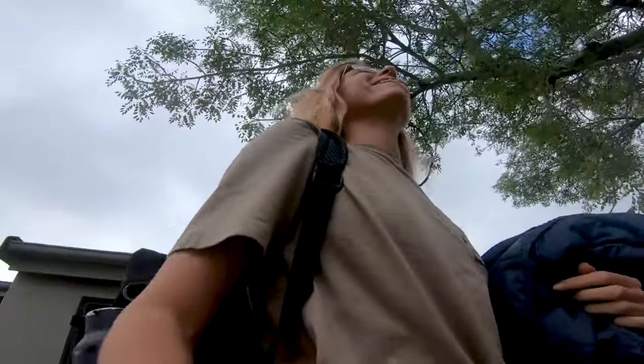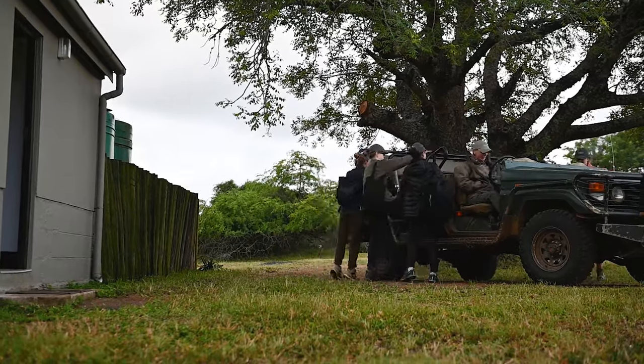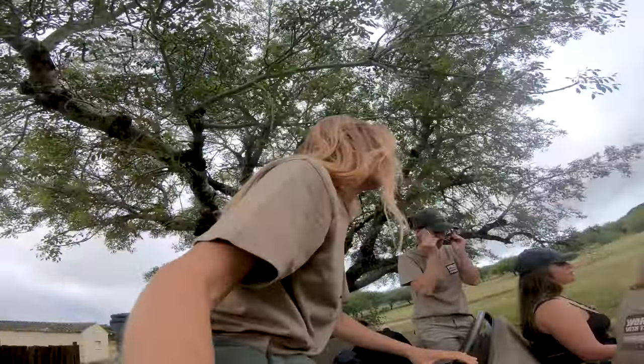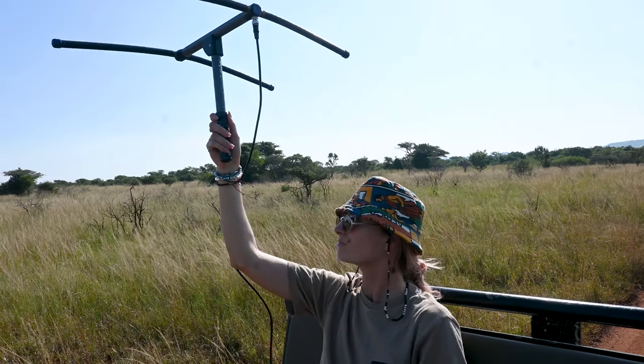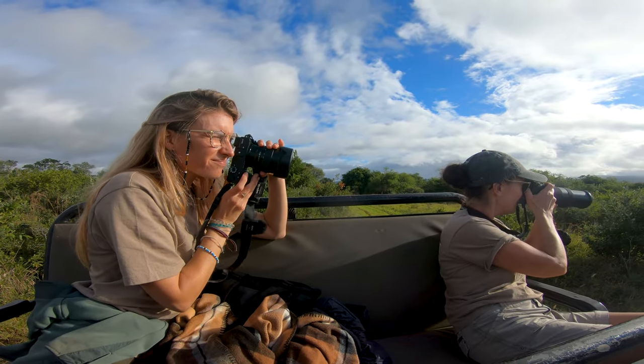I spent a few weeks here volunteering with African Conservation Experience, participating in all the daily tasks needed for animal management and conservation — like monitoring, data collection, updating ID profiles of animals, and tracking using some of the most modern technologies — trying to understand: what is the reason for this overwhelming conservation success?